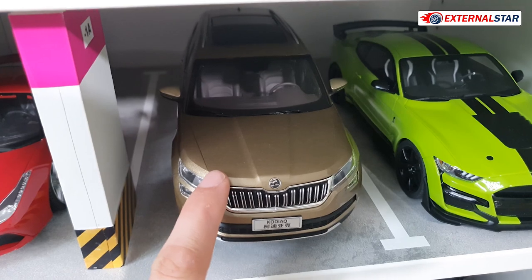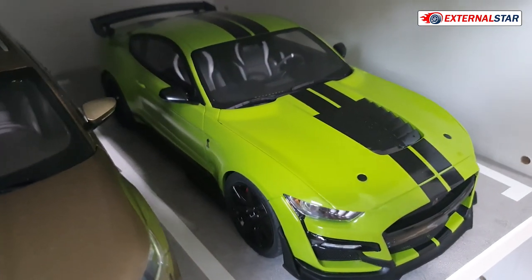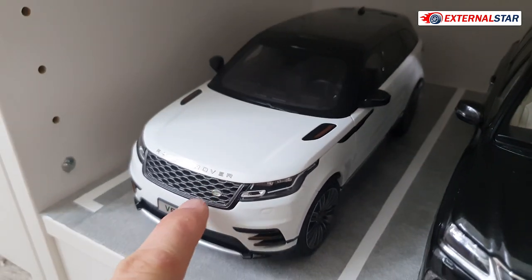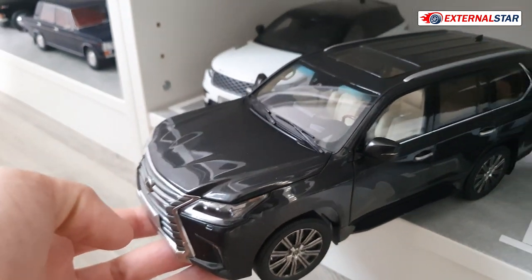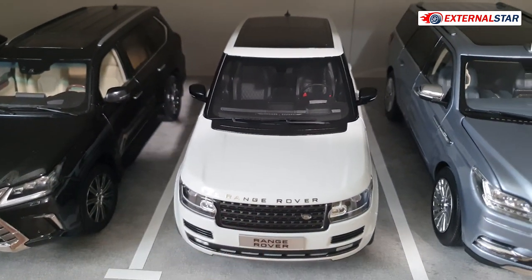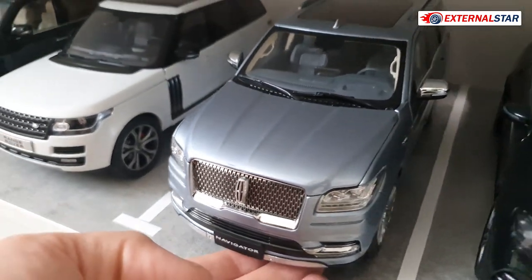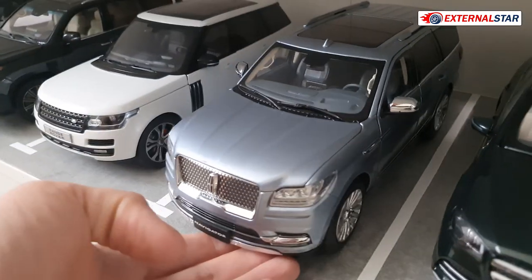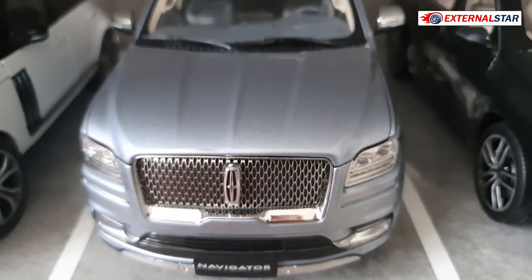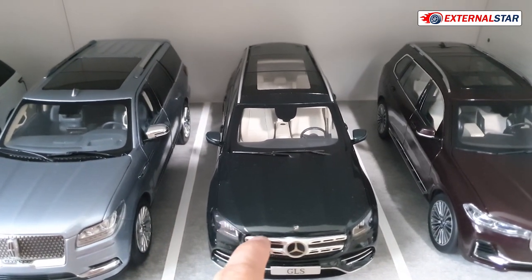Then the Kodiaq, which I still need to repaint to blue. Then this nice GT Spirit model — one of the most beautiful green colors I've seen. Moving on, we have the SUV shelf: a Range Rover Velor, this nice Lexus LX — very nicely detailed — another Range Rover, and then this Lincoln Navigator. Wow, this is so big — one of the biggest models in my collection, beautiful blue color, really heavy. Look at this front — really, really big and nice.